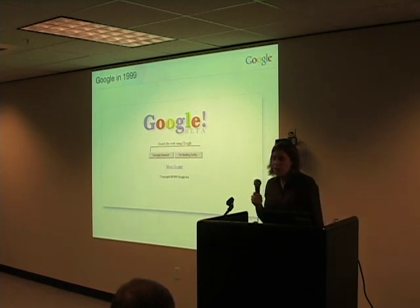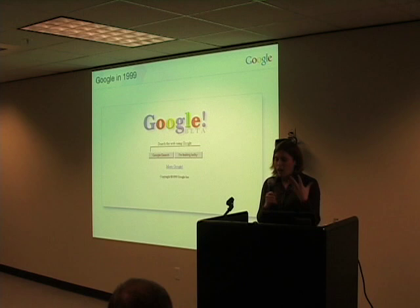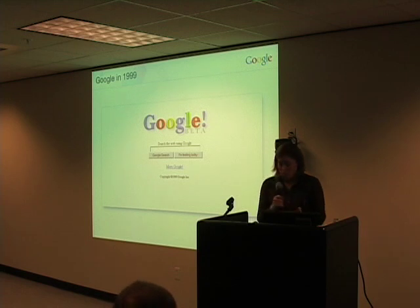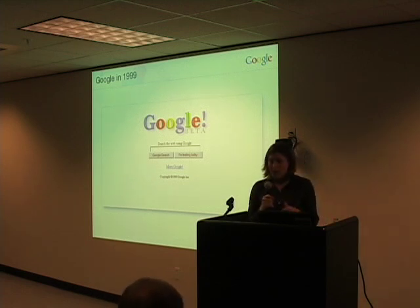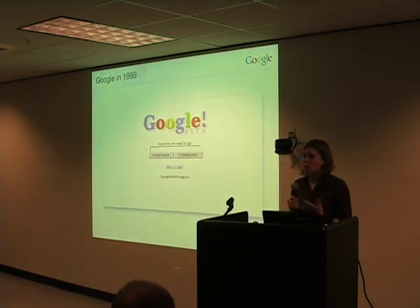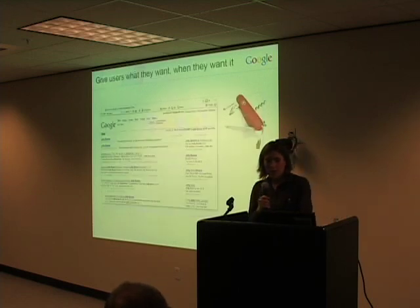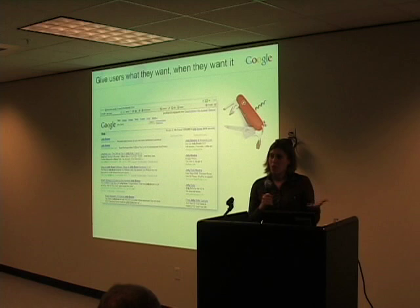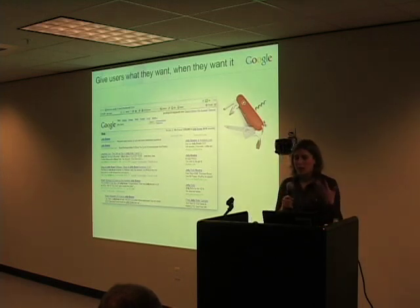So over time, this white, rather empty homepage became something of a much deeper symbol about our philosophy of designing Google. And that philosophy is: don't put things in people's way. Give people the most direct route possible to find the information they're looking for and to accomplish the task they want.